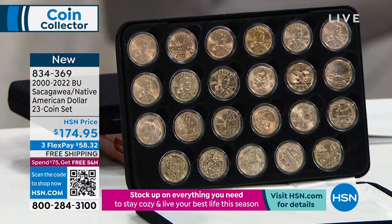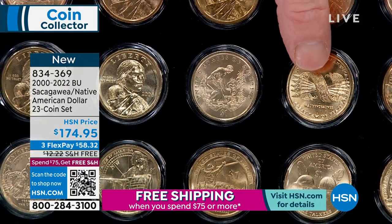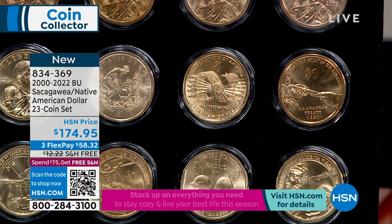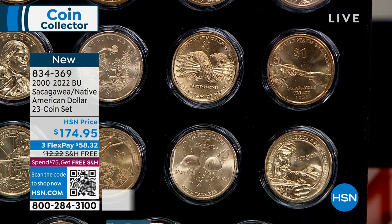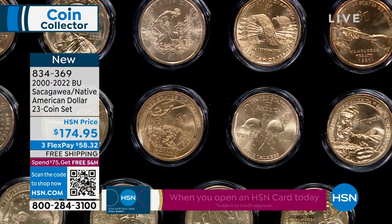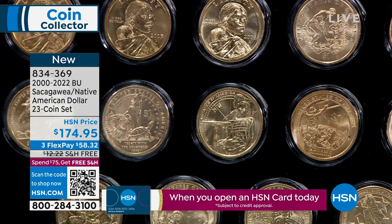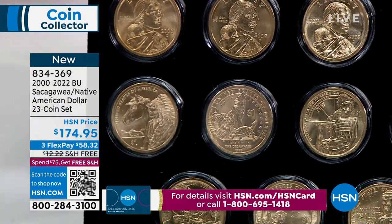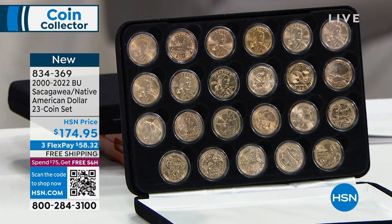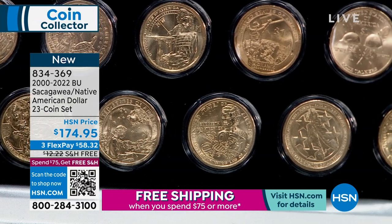Each coin is a one-year-only issue. You start with a corn planter, then the peace belt, the peace pipe, the Native American code talkers, Tecumseh with the alphabet. There are plains Indians, a Jim Thorpe coin, Cheyenne warriors — each year is a one-year deal. There's a space flight coin, and all the new coins are in here all the way through 2022.